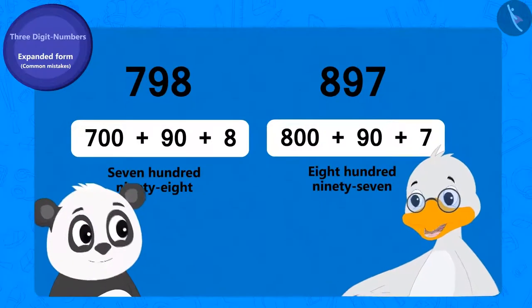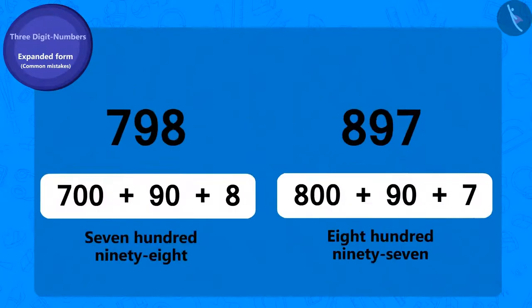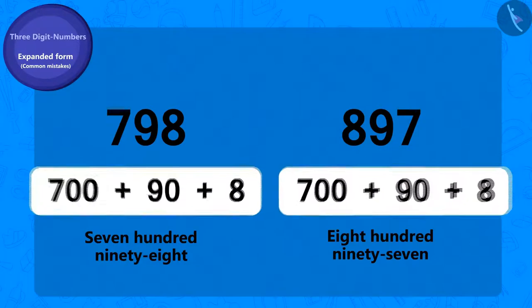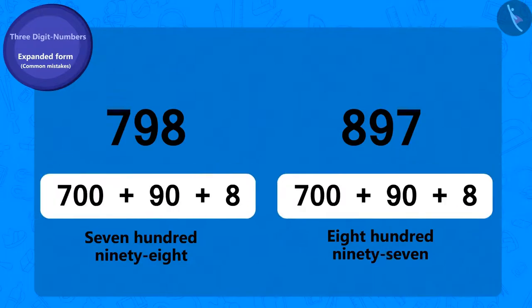You will not get the toffee, Golu — your answer is wrong. While writing the expanded form, you exchanged the places of numbers 100 and 1. Therefore, both the expanded forms seemed the same to you, although in reality the expanded form of these two numbers is different.